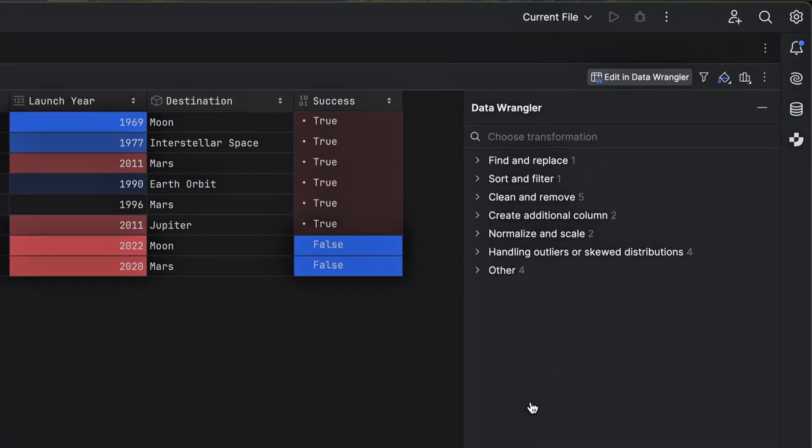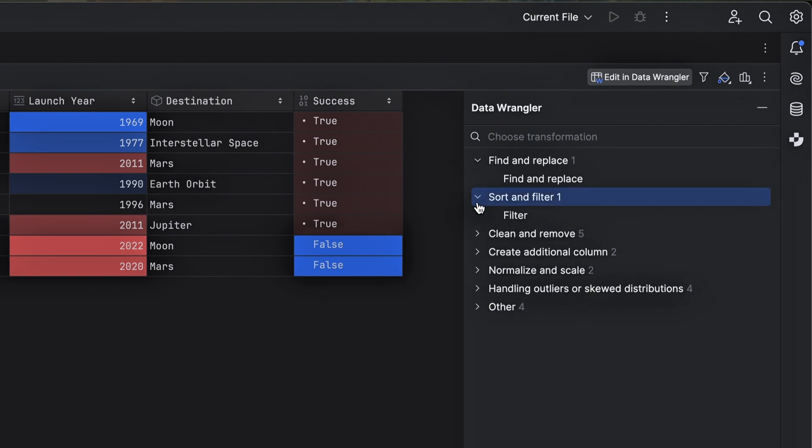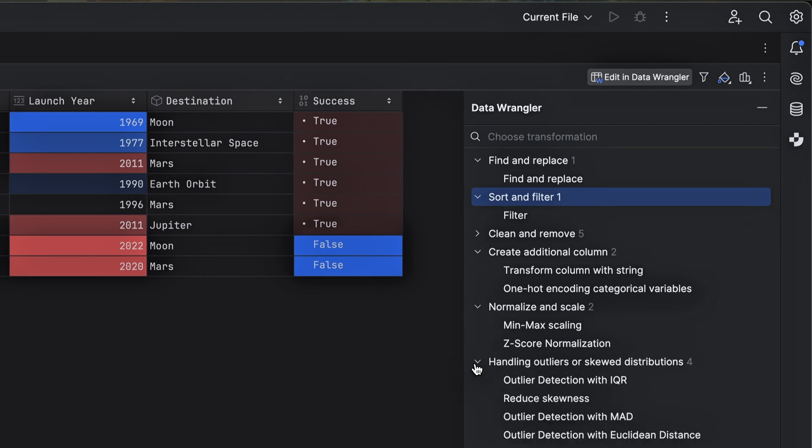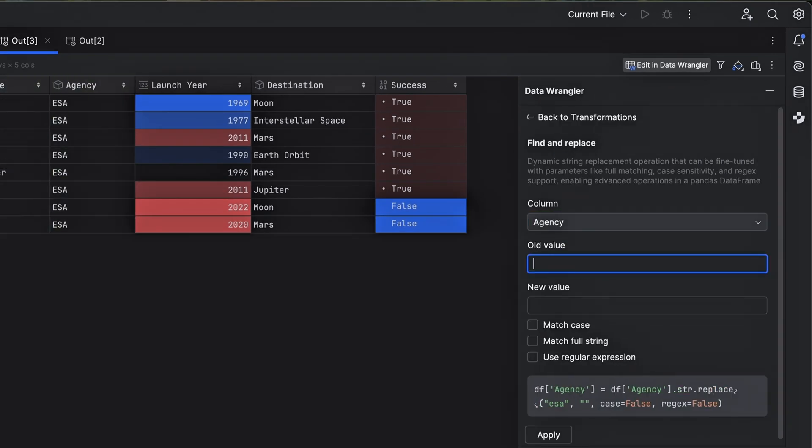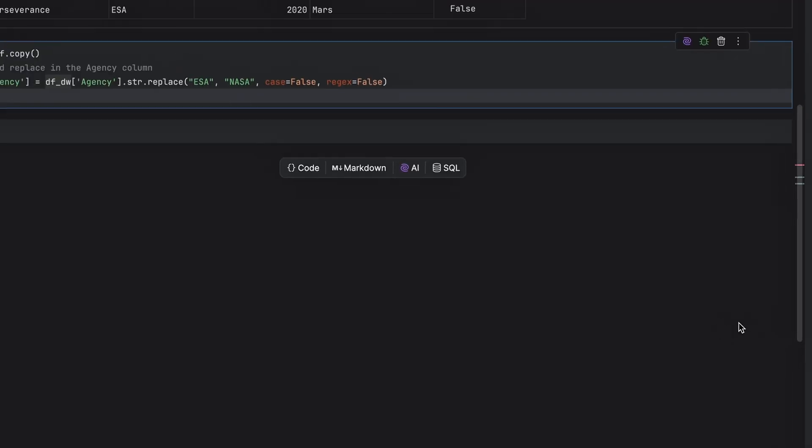In PyCharm 2025.1, we've implemented Data Wrangler, a powerful tool designed to streamline data transformation for Python developers. Whether you're cleaning, preprocessing, or analyzing data, Data Wrangler makes it easy to apply common transformations without writing complex code, allowing you to focus on higher-level insights. If you have a Pandas DataFrame, go to the right-hand corner and click the Data Wrangler button for a list of transformations like Normalizing, Scaling, Handling Outliers, and many more. Let's try one out — I'll go with Find and Replace. Choose the column, enter the old and new values, and apply the changes. Then you can either copy the code or just let PyCharm add a new cell with the generated code.